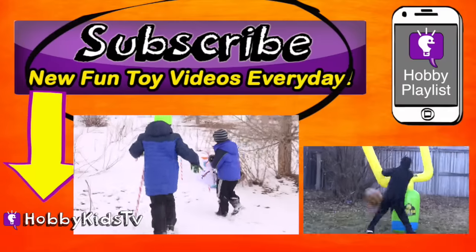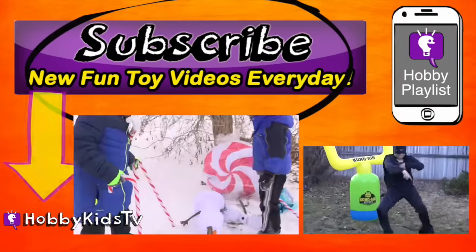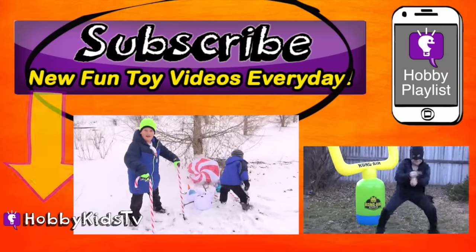Whoa! Whoa! That's a big peppermint! And another one of these things! And another one! Another Olaf! Whoa!